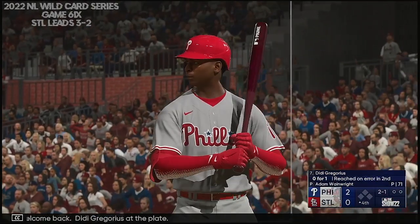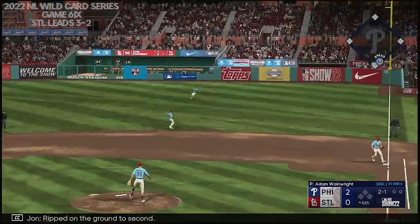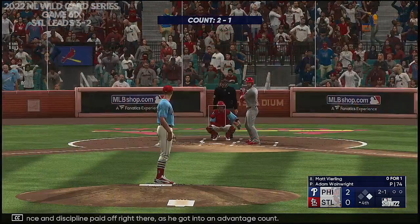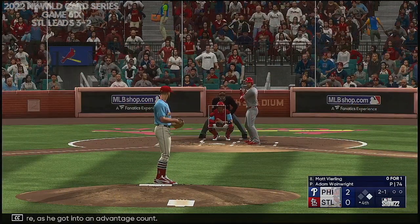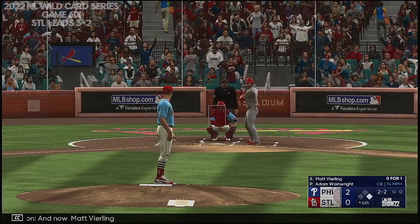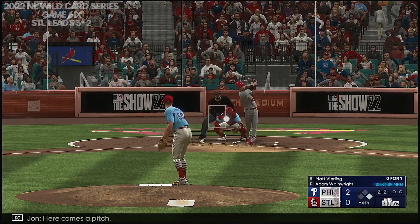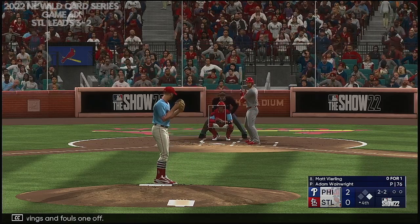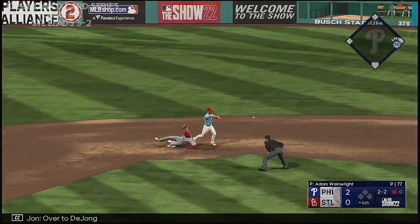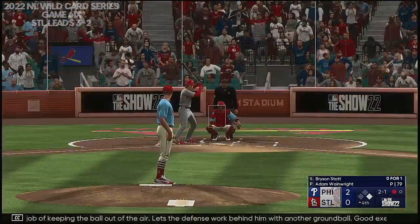Welcome back — D.D. Gregorius at the plate. A 2-1 on the way — ripped on the ground, base hit. Man aboard on the leadoff single. Patience and discipline paid off right there as he got into an advantage count. Pretty tough for the infielders to do anything with that one — he pulled it hard into the outfield, and even when you keep it on the ground it feels great when you hit a missile like that. There now — Matt Vierling. He swings and fouls one off. Foul on the ground to first — could be two. Over to DeYoung, over to first — safe. He's doing a nice job keeping the ball out of the air, lets the defense work behind him with another ground ball — good execution.